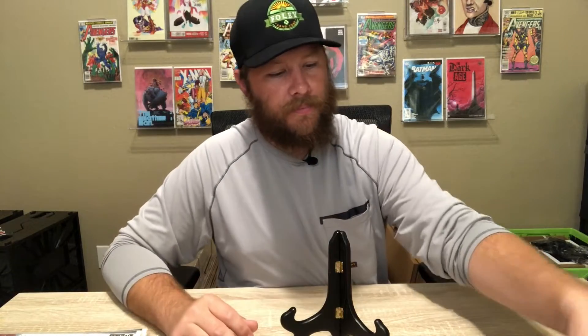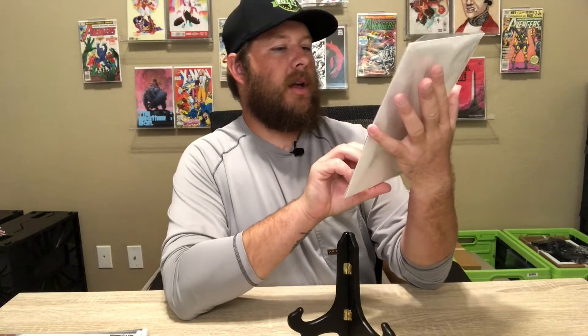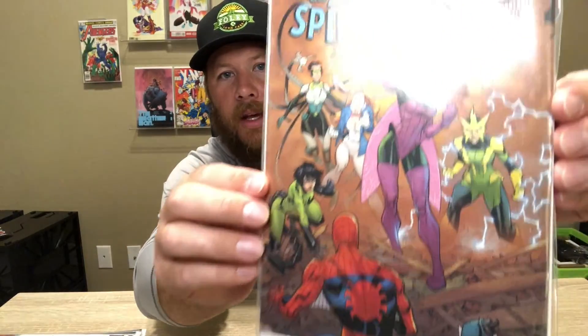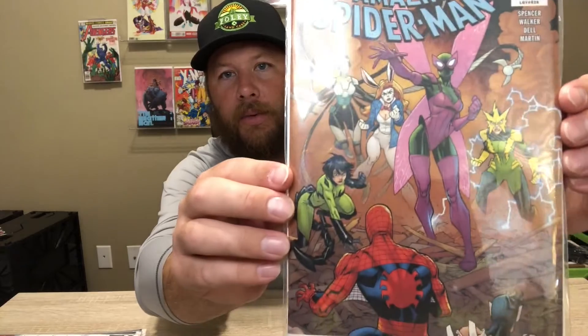Redneck number four came out yesterday. I'm still trying to track down issues one through three — I believe they're on order from my LCS so they should be coming in soon. I heard this series was super good but I haven't read any of it yet. And then I picked up Amazing Spider-Man number 27 — I purely picked this up because it has all the girls on the front. I thought the B cover was pretty fire but I picked this one instead because it has all of them on the front.